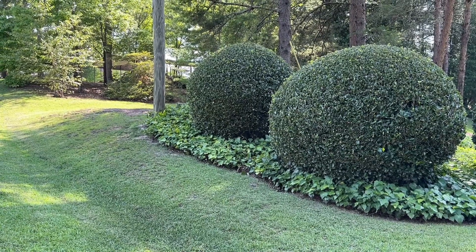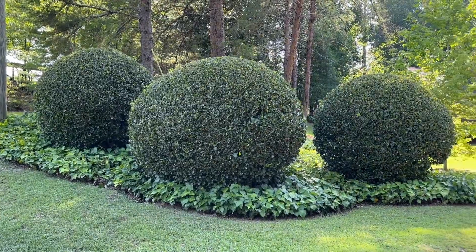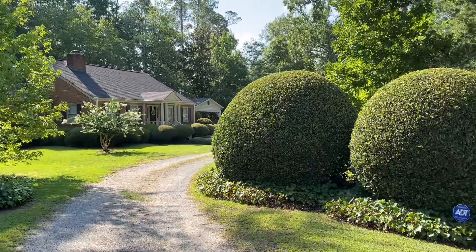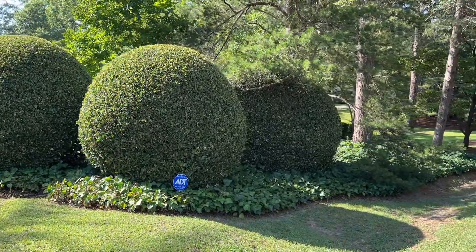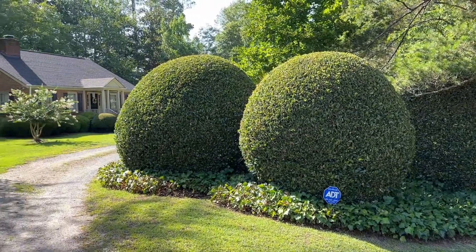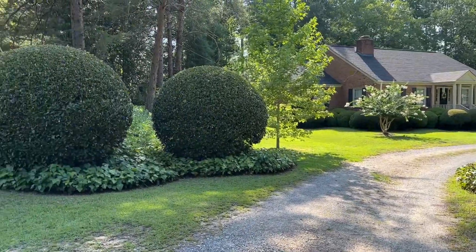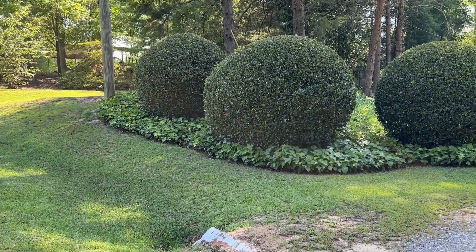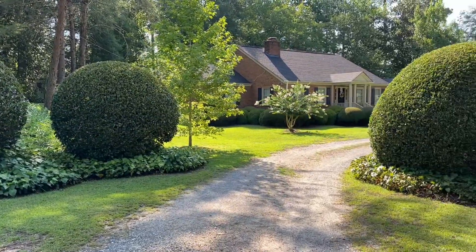I am here at my parents' friends' house and they wanted to take me by to see their giant shrubs. Look at how beautiful they are — they are perfectly groomed. It is so amazing, and her husband keeps these perfectly round. Isn't that beautiful? And then down below there are some beautiful ivy. So gorgeous, that is just absolutely amazing.